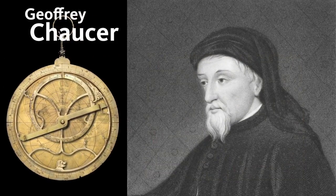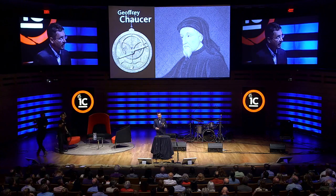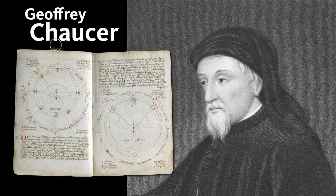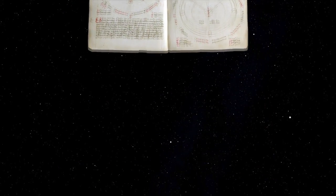This might seem really complicated, but the first manual produced of this device in English was written by the poet Geoffrey Chaucer — and he wrote it to his 11-year-old son, named Little Lewis. In that book, he explained about 80 different things you can do with the Astrolabe, as well as how to make one. It's astonishing that 11-year-old kids living in 13th- and 14th-century England would know about this. About a quarter of their education was dedicated to understanding the astronomical world.